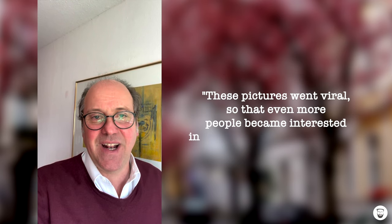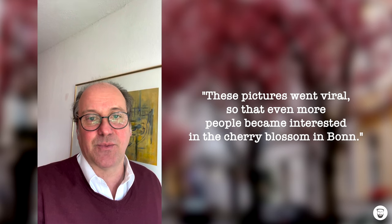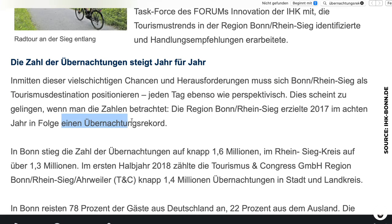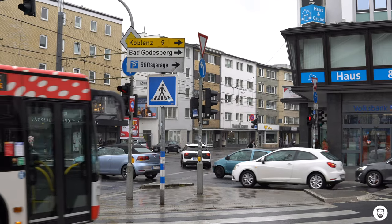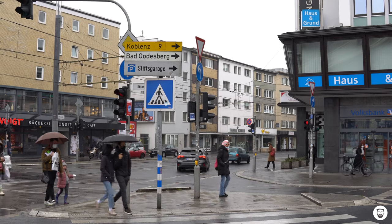For the city of Bonn, the popularity of this cherry blossom street is a huge success. The number of overnight stays in Bonn in 2015 rose by 84% because of the cherry blossom avenue. In 2017, there were even more overnight stays. Hundreds of people from Japan, China, but also Spain, Italy, and the Netherlands come to Bonn every year to visit the famous street they saw on Instagram.